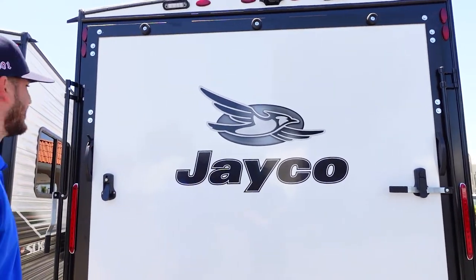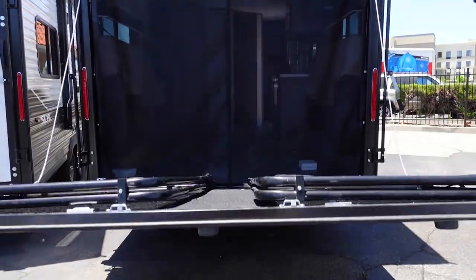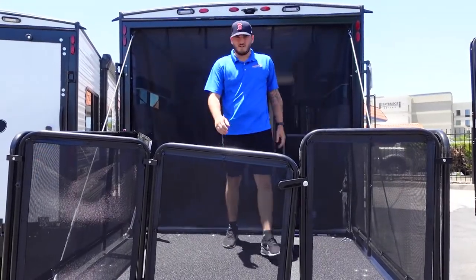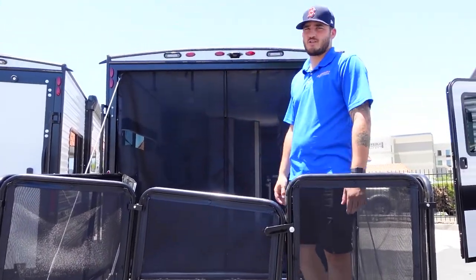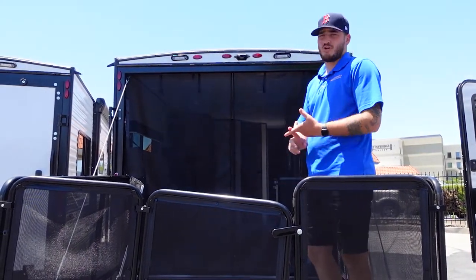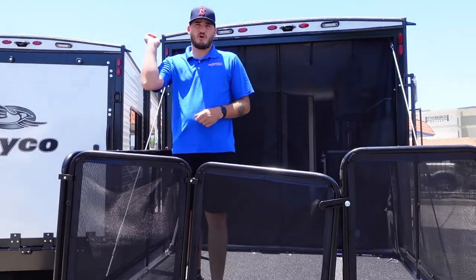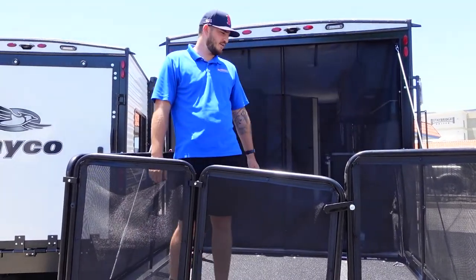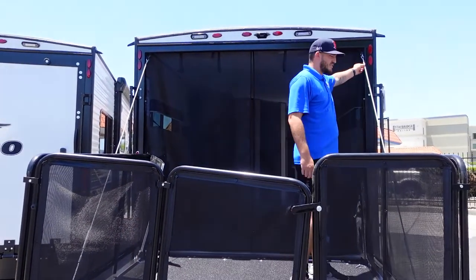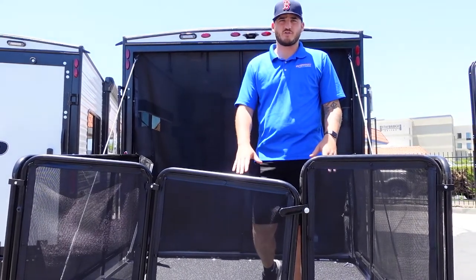Let's show you what it looks like going from closed to open. Here we are on the back porch of the Jayco toy hauler. All you have to do is unhook these cables while lowering it, and this drops down as a ramp to upload all those toys.